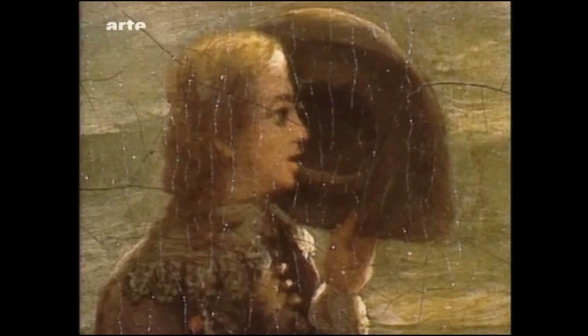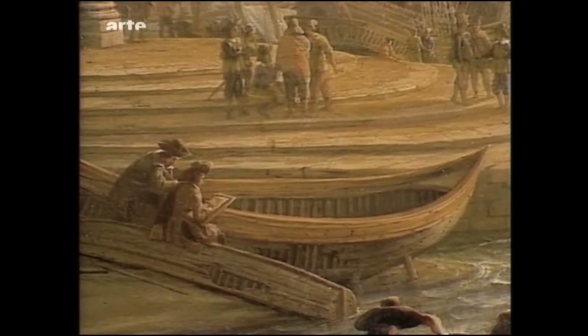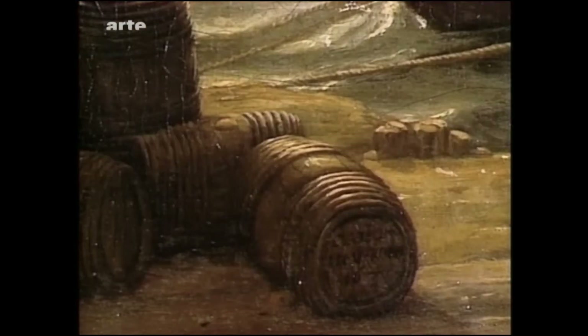Hinter ihnen gibt ein Mann den Matrosen mit einem Stock Anweisungen. Mit dem Hut schützt er seine Augen vor der Sonne. Der vor ihm sitzende Mann dreht sich nach dem Streitlärm um. Ein wenig abseits, auf einem umgedrehten Boot, zwei Zeichner, die aufmerksam die Landschaft betrachten. Die Signatur des Gemäldes auf der Seite eines Fasses: Claudio in Venet Roma, 1639.